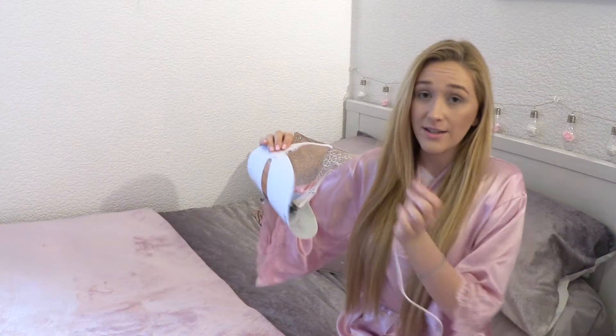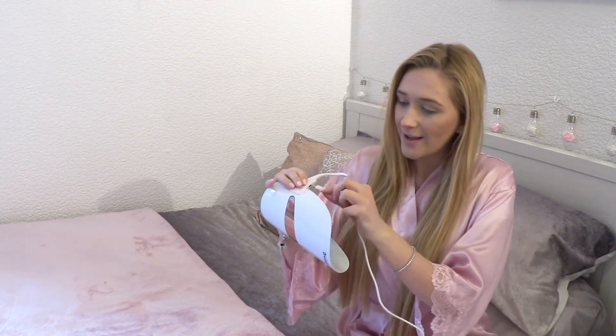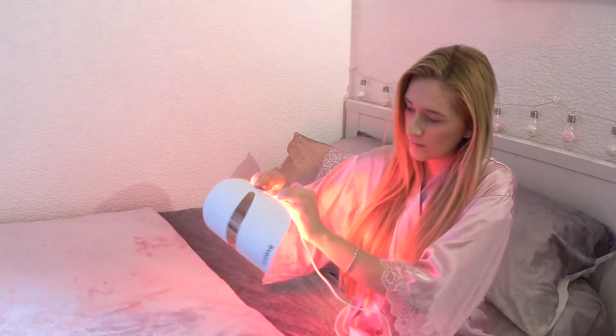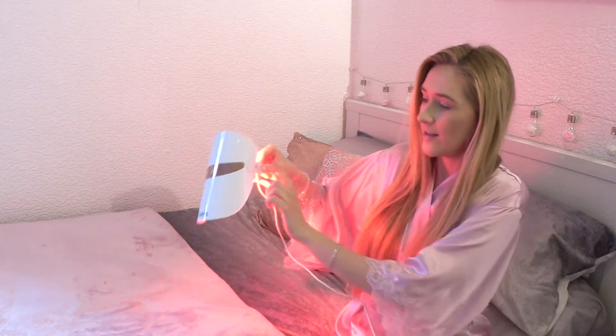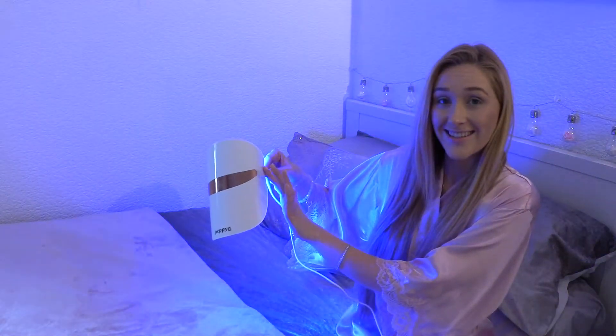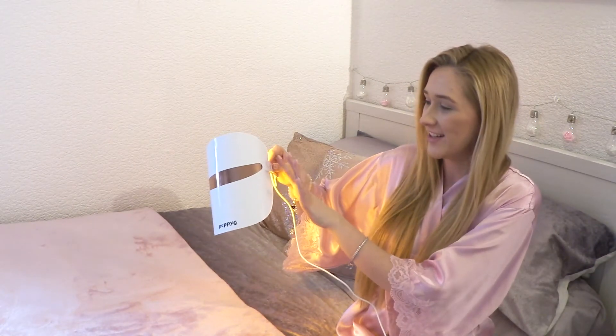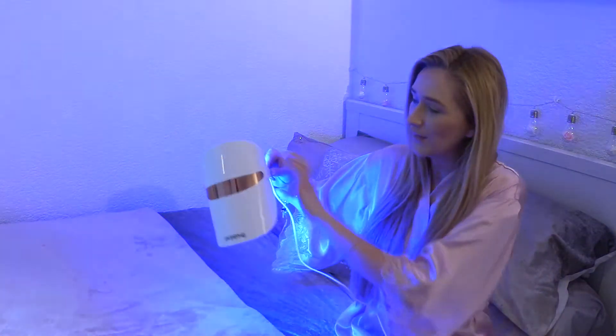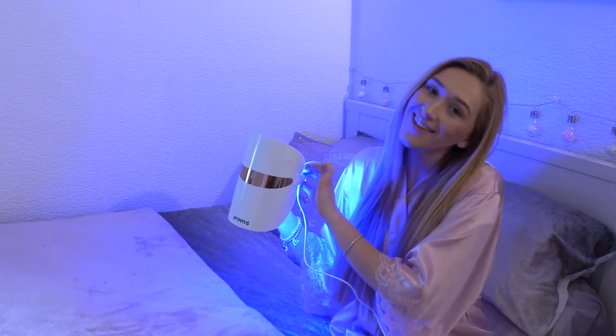It's really fun so I'll show you how this works. You just plug the USB port into the wall or into your phone charger and plug the cable in here. There's a little button you simply touch and it changes the lights, which is so cool and really fancy. I love this — so I'm going to go for the blue light and just pop this on and relax for 10 minutes.